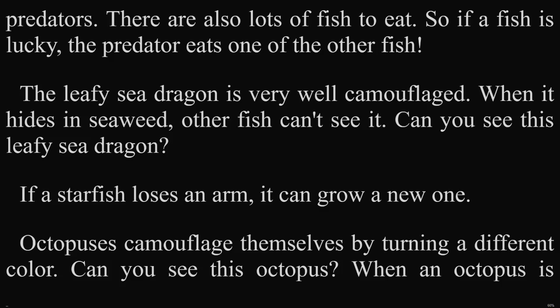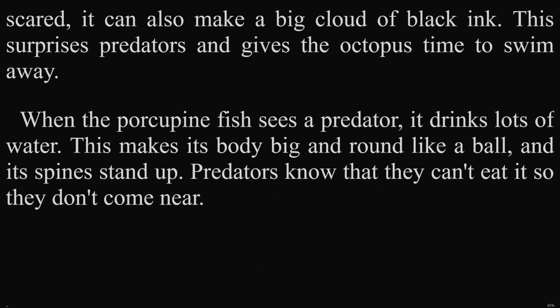Discover! If the starfish loses an arm, it can grow a new one. Octopuses camouflage themselves by turning a different color. Can you see this octopus? When an octopus is scared, it can also make a big cloud of black ink. This surprises predators and gives the octopus time to swim away.